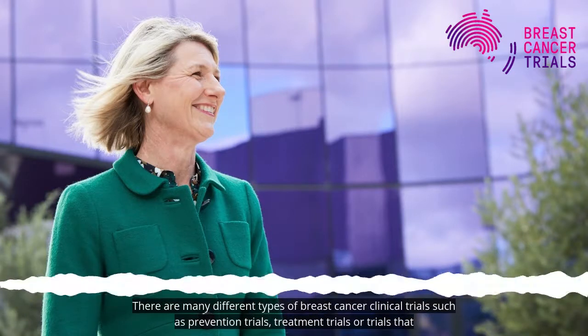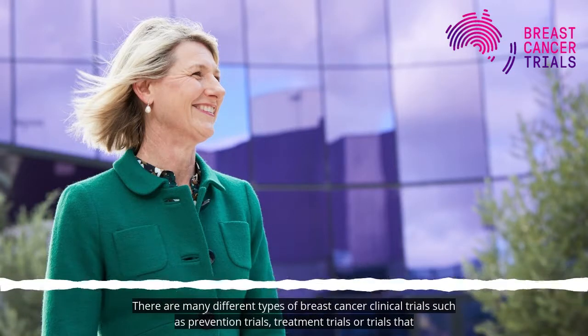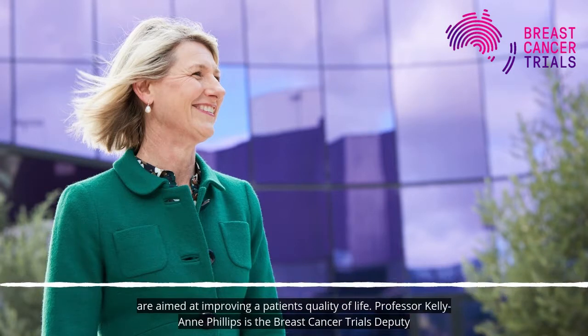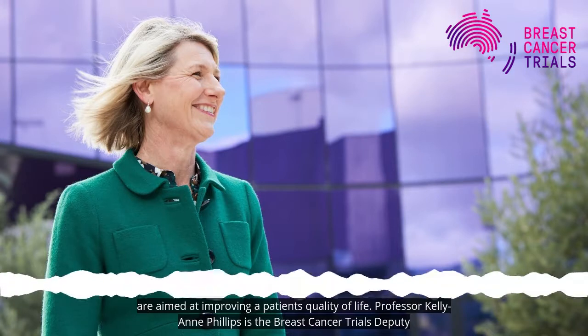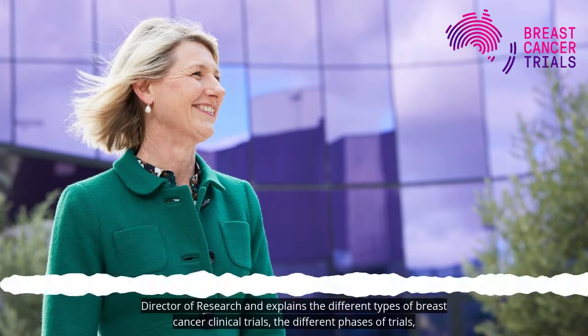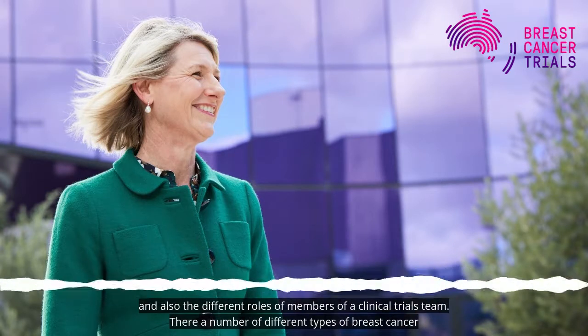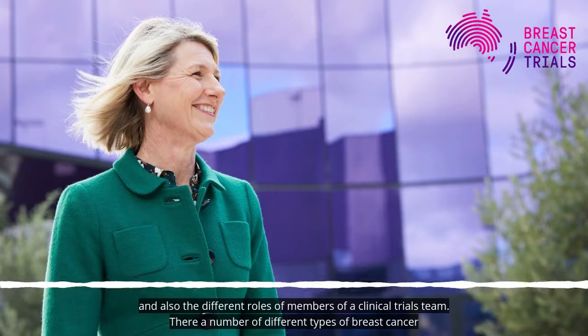There are many different types of breast cancer clinical trials, such as prevention trials, treatment trials, or trials that are aimed at improving a patient's quality of life. Professor Kellyanne Phillips is the Breast Cancer Trials Deputy Director of Research and explains the different types of breast cancer clinical trials, the different phases of trials, and also the different roles of members of a clinical trials team.